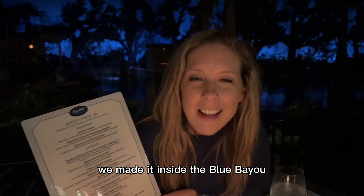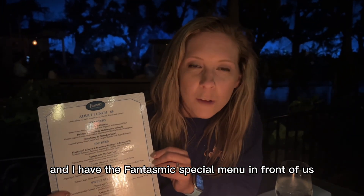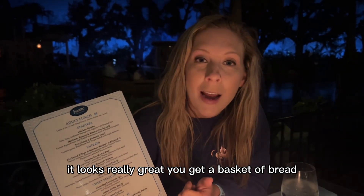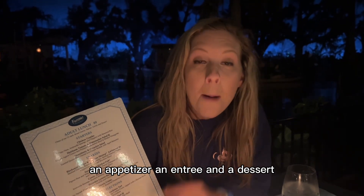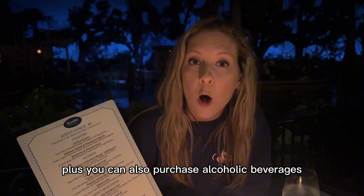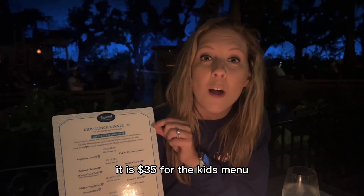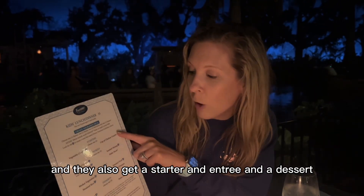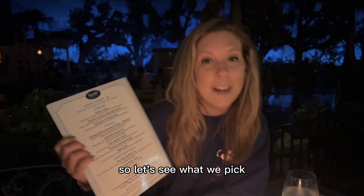Hi guys, we made it inside the Blue Bayou and I have the Fantasmic special menu in front of us. It looks really great. You get a basket of bread, an appetizer, an entree, and a dessert. Plus, you can also purchase alcoholic beverages. On the back side are some really great options for your kids — it is $35 for the kids' menu and they also get a starter, an entree, and a dessert. So let's see what we pick.